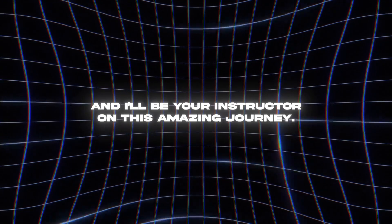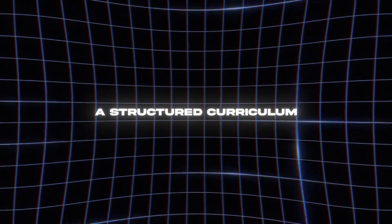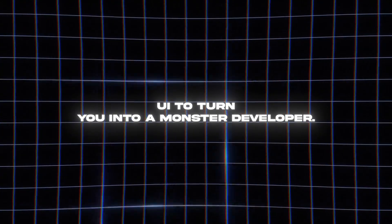I'm Stephan, and I'll be your instructor on this amazing journey. I'm a former senior iOS engineer at Meta, and I'm a self-taught programming professional. This bootcamp is going to offer you a structured curriculum that covers the essentials and advanced aspects of SwiftUI to turn you into a monster developer.